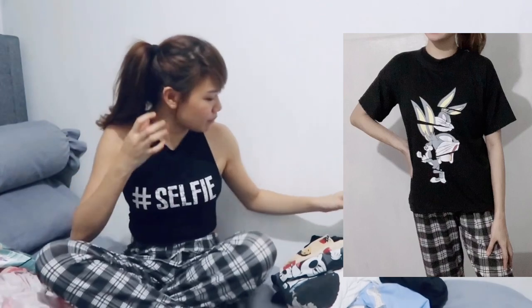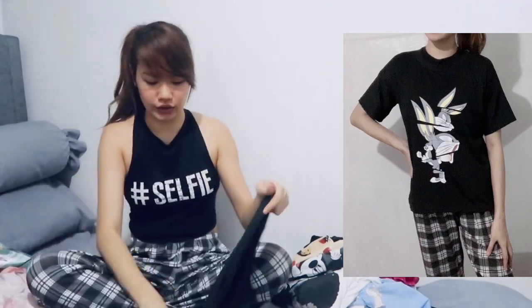This is a checkered pajama — cotton yung tela niya, ang cute ng design. You can even wear it outside, like for grocery runs. Here's the matching t-shirt. It fits small to XL — it's called an oversized terno pajama.